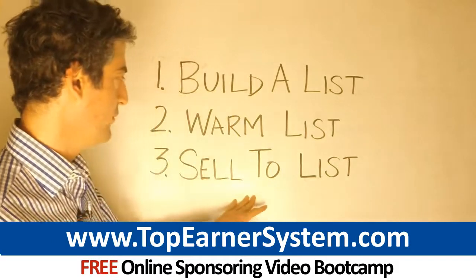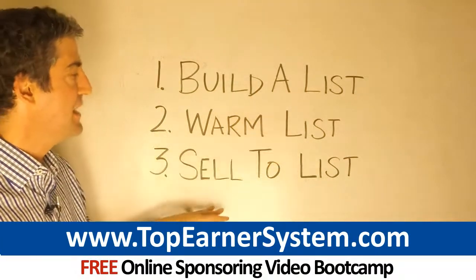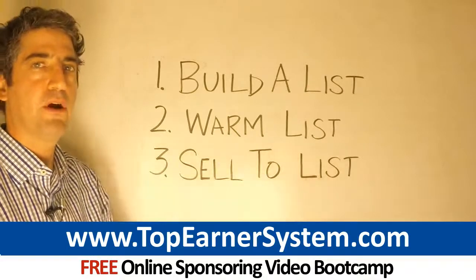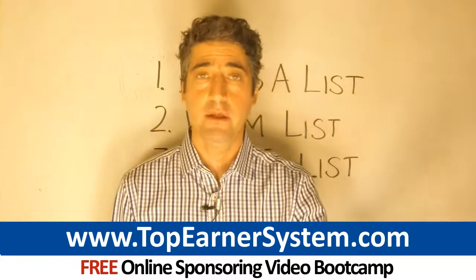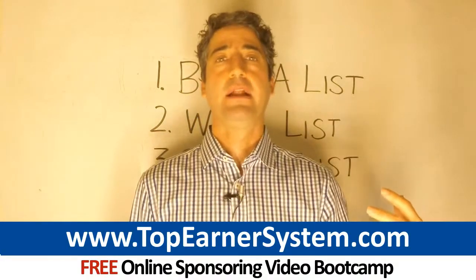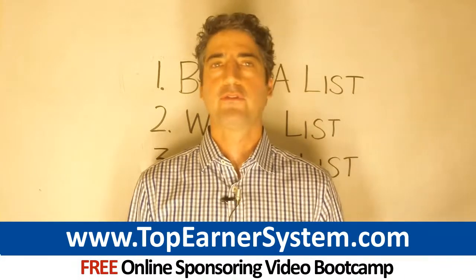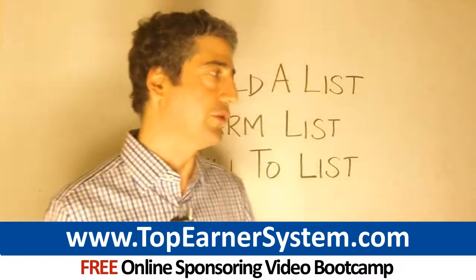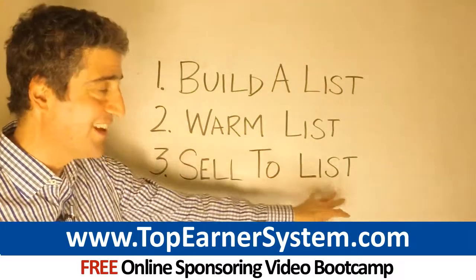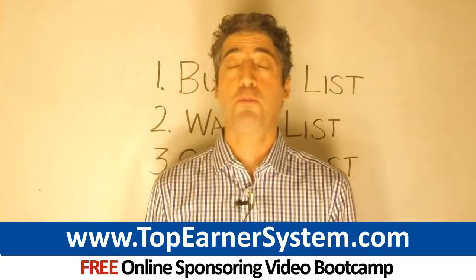Now you move on to step three: sell to your list. You have a warm audience, so now you sell them your company's products. You've presented the problem — they now understand that it can be harmful to use traditional skincare products with all sorts of negative side effects. You present your company's products as a solution, and now they're buying from you because you're the trusted advisor.